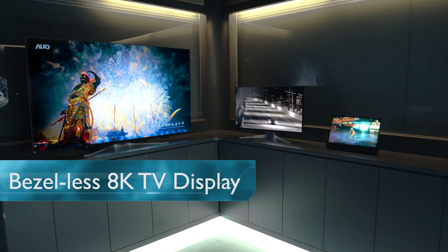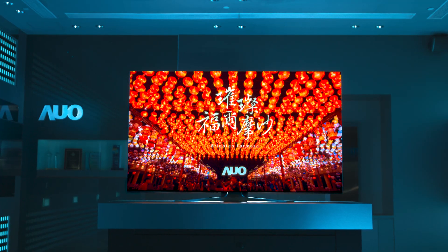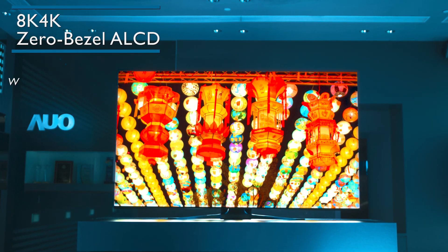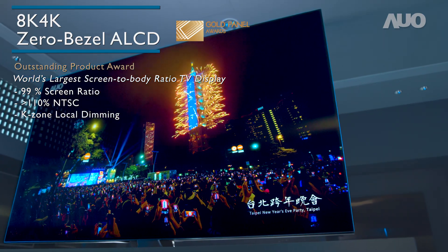AUO has the foremost designing and manufacturing abilities for flagship products and is the world's only supplier of 8K zero-bezel display. While preserving the delicate details of 8K, these panels set a new standard for refined product forms.